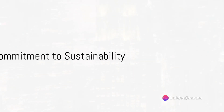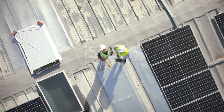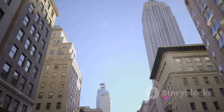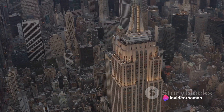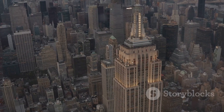But the innovation doesn't stop there. The building's owners are planning additional upgrades to make the Empire State Building even more sustainable and efficient. These upgrades represent a commitment to not just preserving the building's iconic status, but also ensuring its relevance in a world increasingly focused on sustainability and energy efficiency.